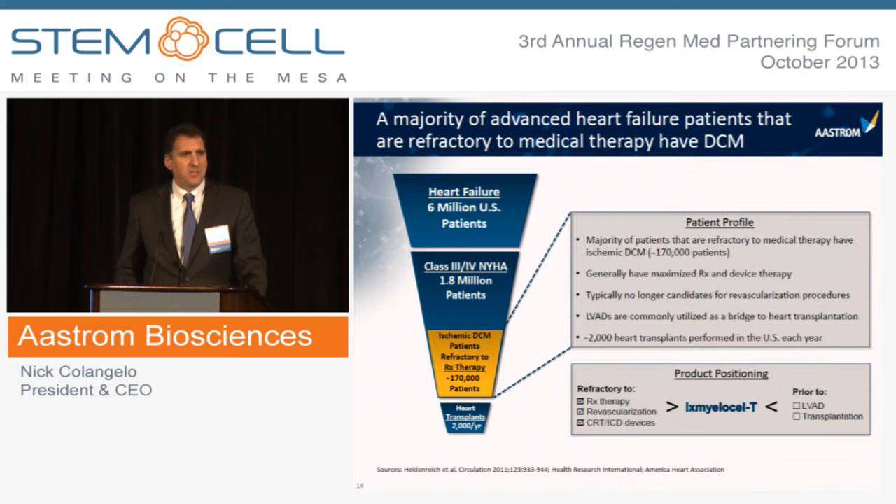Of the 6 million heart failure patients in the U.S., about 1.8 million are advanced heart failure patients with New York Heart Association Class 3 or Class 4. About a quarter million of those are refractory to further medical therapy — they've maxed out on drugs and devices, and are no longer candidates for further revascularization procedures. We believe this makes them an ideal population for X-Mylos-LT treatment, as it is a well-defined patient at a well-defined point in disease progression.